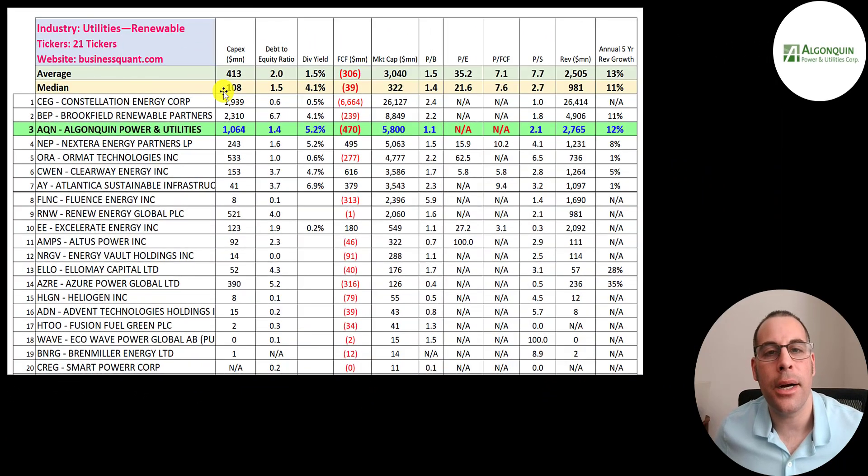There are 21 companies in the same industry as Algonquin. If they have a number in red, they're worse than the median; if blue, they're better. They spend a lot more than most in CapEx. Their debt to equity ratio is pretty close to the median. They pay one of the highest dividends on this list. Almost everybody has negative free cash flow in this industry, including them. They rank third in market cap. They have a good price to book and price to sales, but we can't look at PE or price to free cash flow. Their revenue is higher than the median, and their five-year annual revenue growth rate is between the median and average.